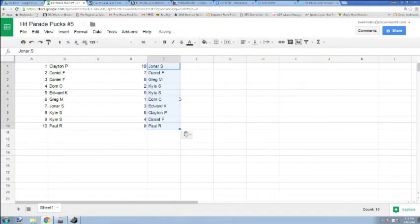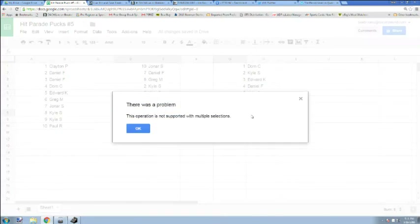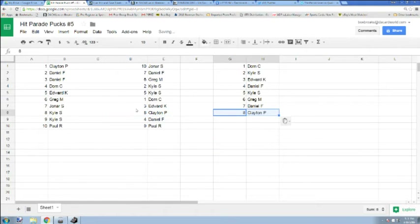Here is the draft order: Dom's got the first pick. Kylie is second, Edward third, Daniel F is fourth, five is Kyle, six is Greg, Daniel is seven, Clayton is eight, Paul is nine, and Jonah is ten.